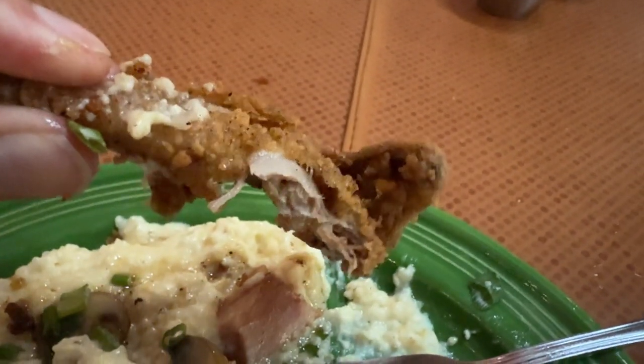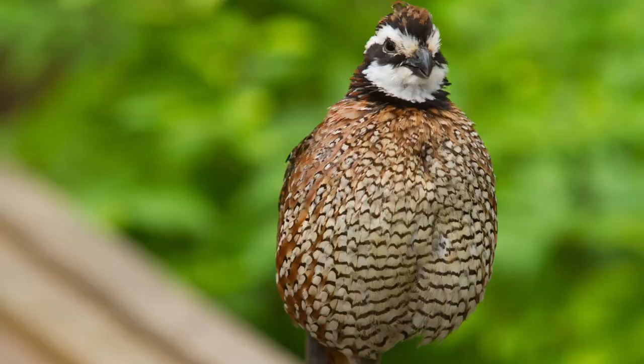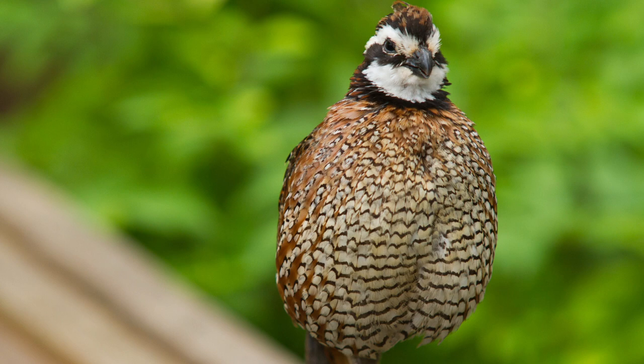That quail was seasoned really well, fried to perfection. If you don't know what quail is, it's on your screen. Redbone's has always been really good — they were known for sourcing out their items locally where possible. Just good quality ingredients and real good Southern recipes.